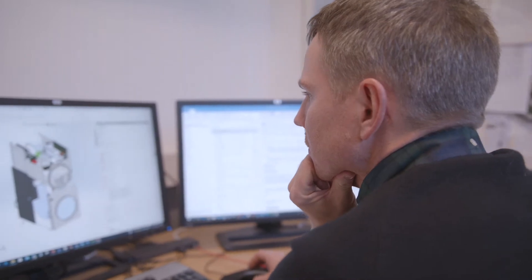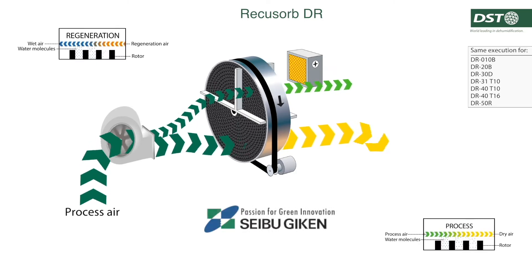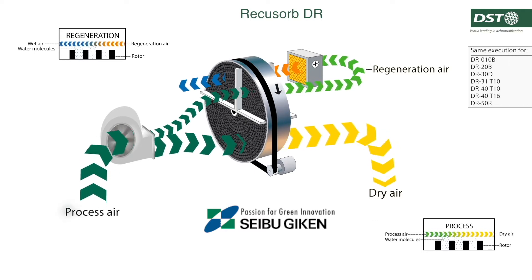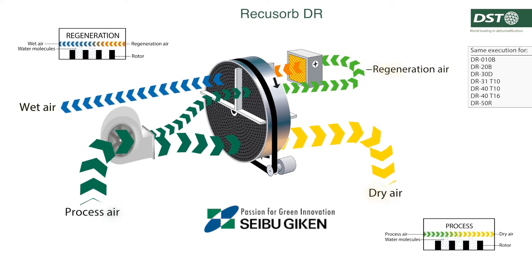In order to make the air dry, DST uses silica gel rotors produced by Seibu Geek in Japan. The processed air is dried by passing through the rotating rotor, which absorbs moisture. The moisture in the rotor is then removed by heated regeneration airflow.